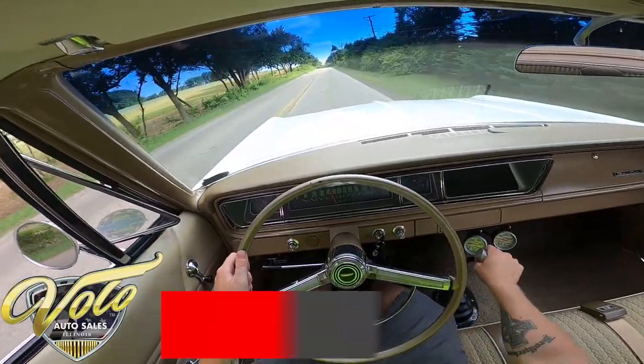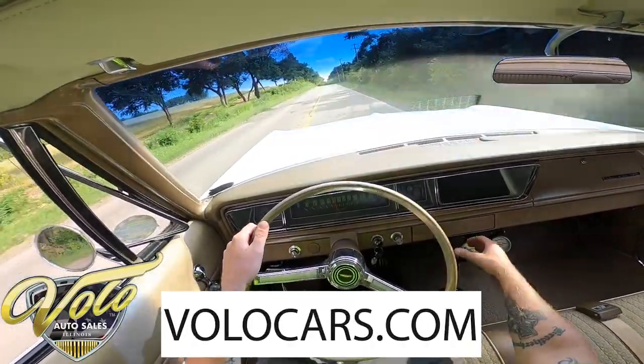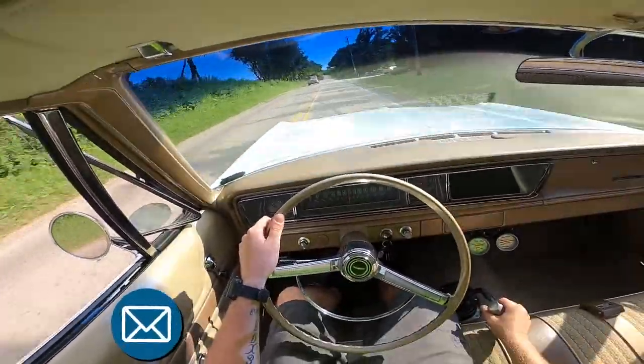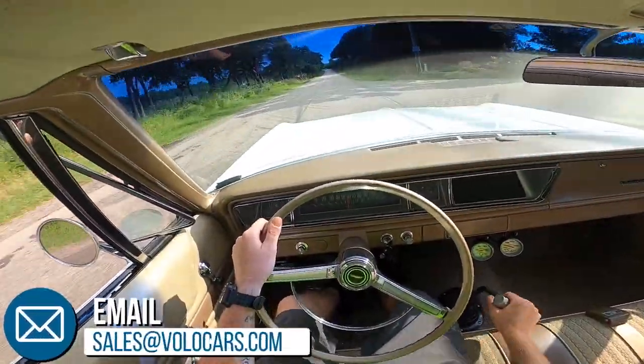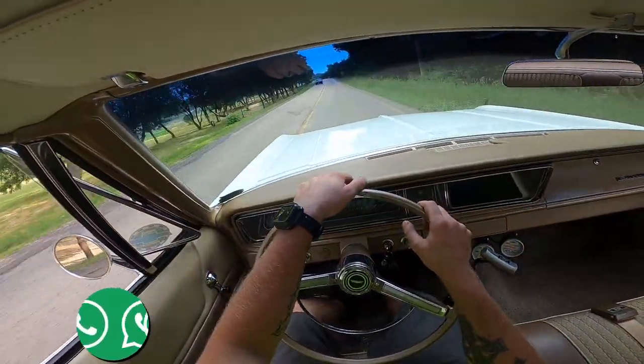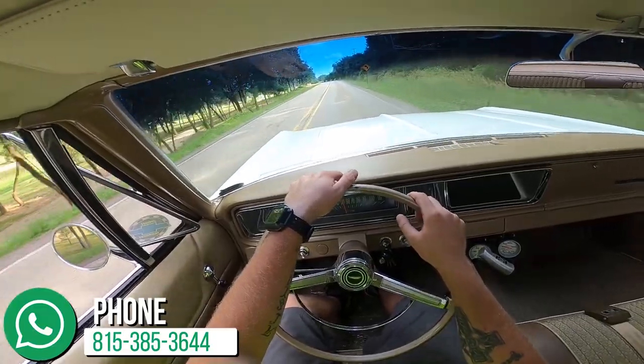Second gear, third gear — it just picks it up a little bit more each time. And then it's cruise all day, cross country in fifth. Wow, this was awesome. I hope you all enjoyed this as much as I did.